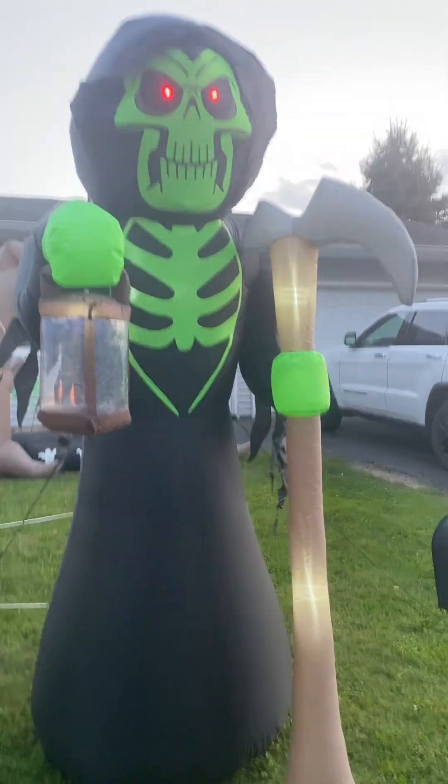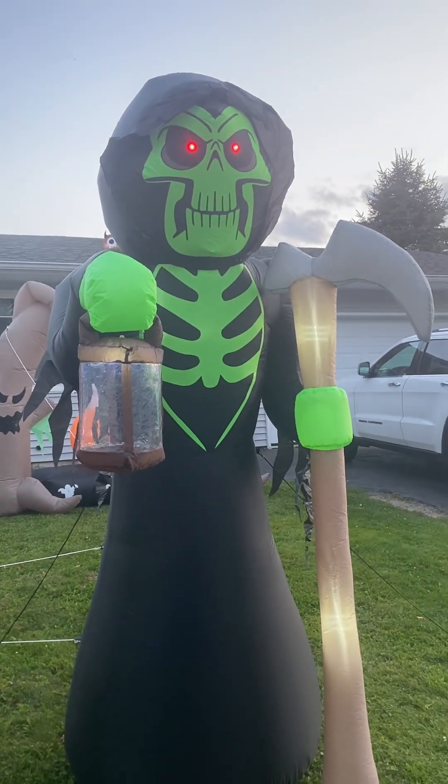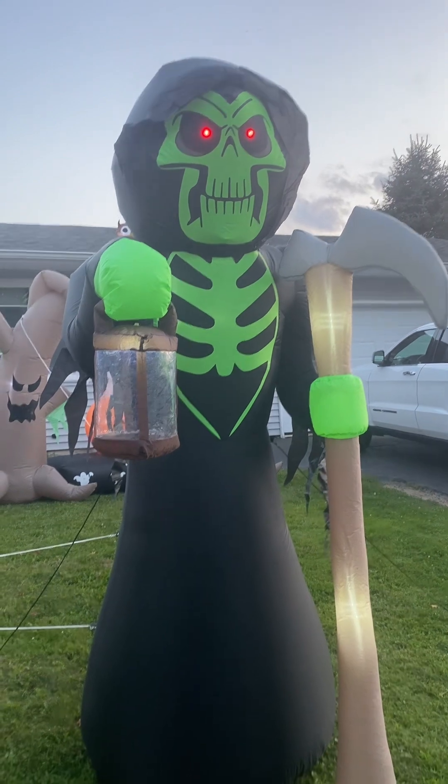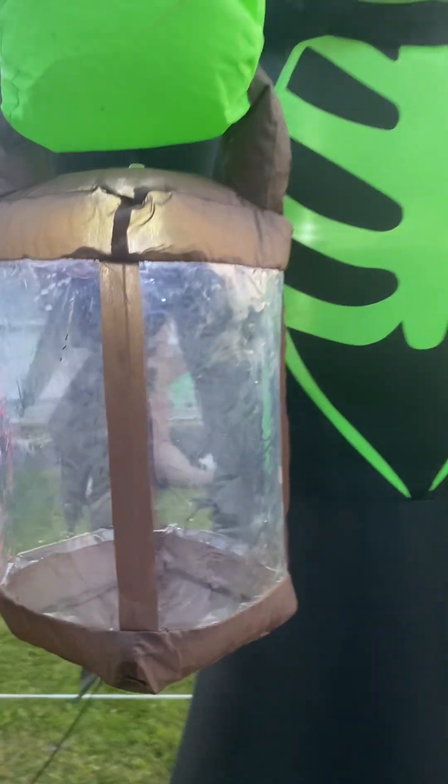This right here is Grim, bright green with the green red eyes and his staff, and his thing lights up, if you guys can see.